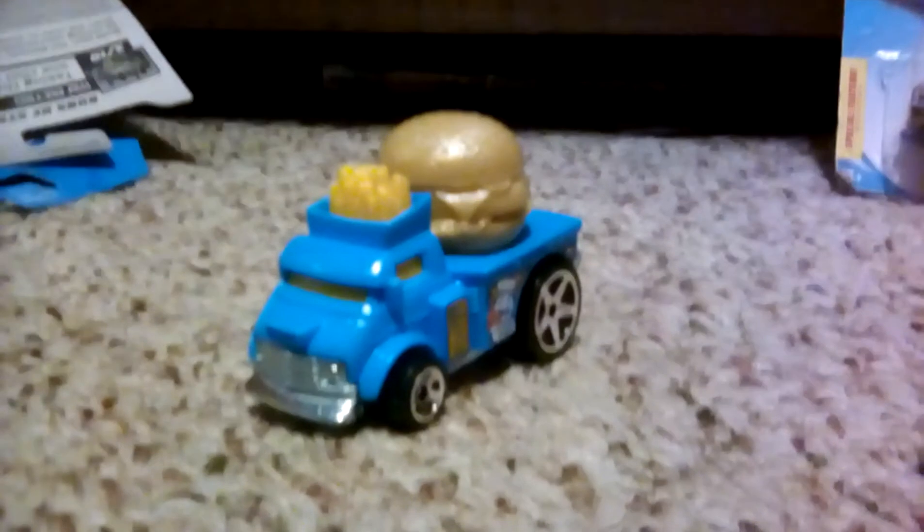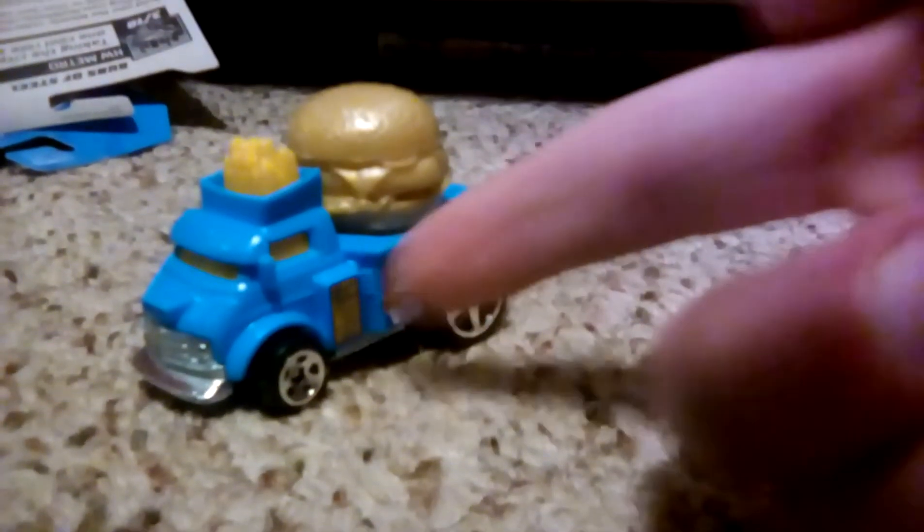Okay, we have a Buns of Steel, which is like a cheeseburger I guess. This is really cool.